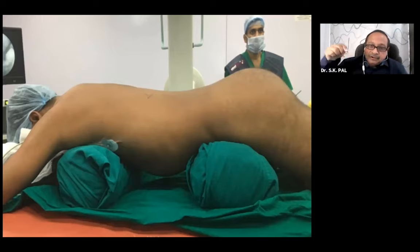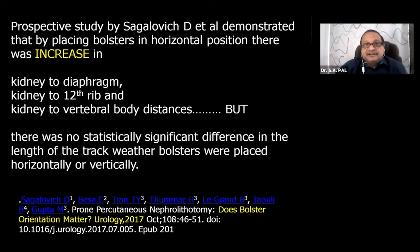If you position the bolsters horizontally, the kidney moves forward, your angulation increases, and the track becomes longer. There was a study published in Urology 2017 - 'Does bolster orientation matter?' - which clearly showed that horizontal bolster placement increases kidney-to-diaphragm, kidney-to-12th rib, and kidney-to-vertebral body distance. However, the study showed no statistically significant difference in track length. I still feel that horizontal bolsters make the track longer.